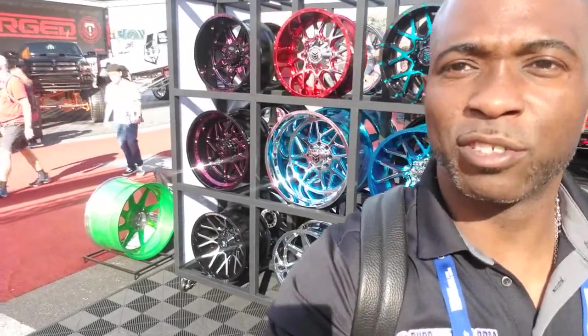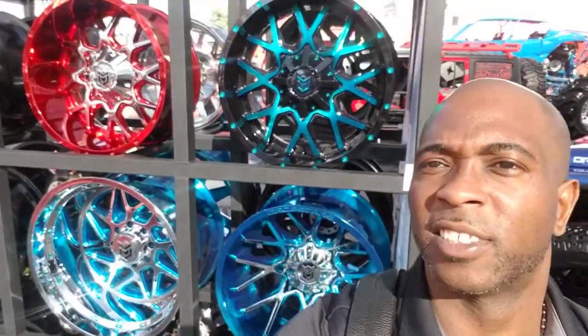This is your boy KB from Doves and Tires TV, standing here with the drop style wheel line — great looking wheel line, as you can see.